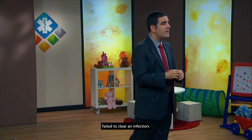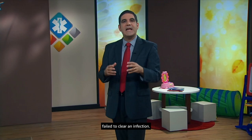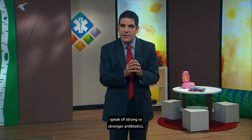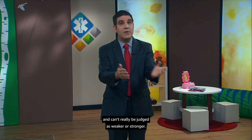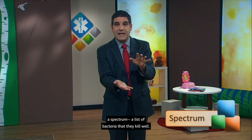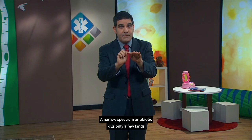About antibiotic choices — for simplicity, we sometimes speak of strong or stronger antibiotics. In truth, antibiotics can't really be judged as weaker or stronger. Antibiotics need to be judged by how likely they are to kill the specific bacteria causing a specific infection. All antibiotics have what's called a spectrum — a list of bacteria they kill well. A narrow spectrum antibiotic kills only a few kinds of bacteria, and a broad spectrum antibiotic kills many, but both kill just the same.